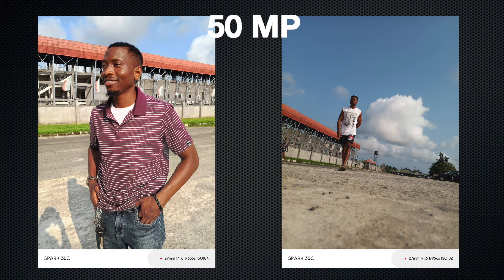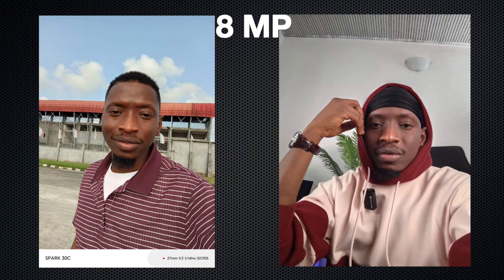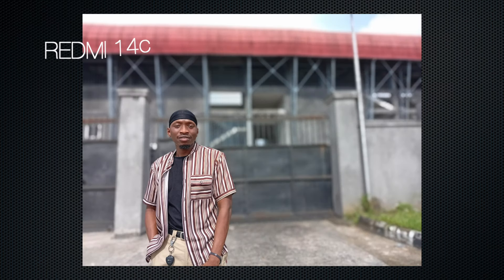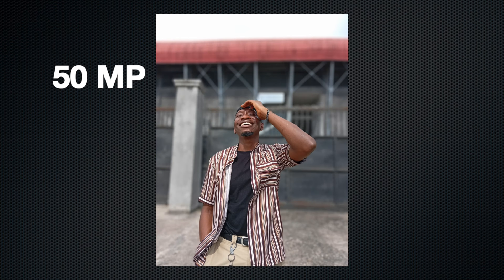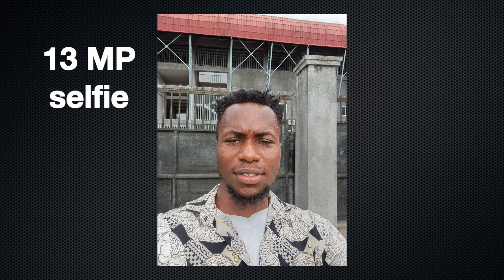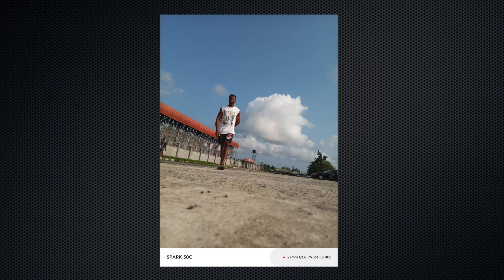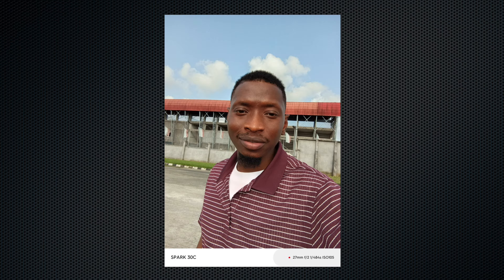The Tecno Spark 30C has a 50-megapixel main camera setup that performs decently, especially outdoors. Selfies on the 8-megapixel front camera are nice for its price, retaining natural skin tone especially under good lighting. The Redmi 14C also boasts a 50-megapixel main camera but fails to impress — pictures don't pop as much and it takes multiple shots to get one good picture. Selfies on the 30-megapixel front camera are disappointing and don't accurately capture skin tone. The Tecno Spark 30C takes the win here, offering more consistent and vibrant camera performance for both main and selfie cameras.